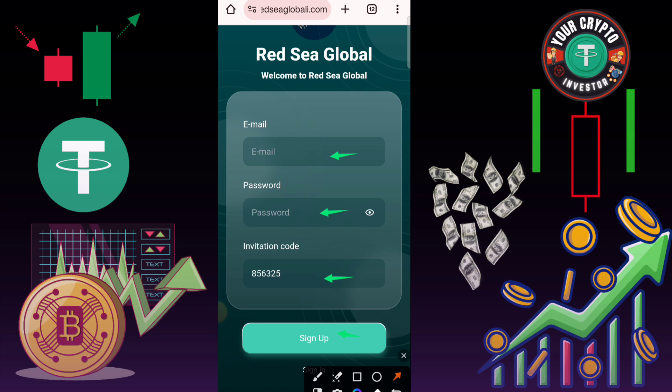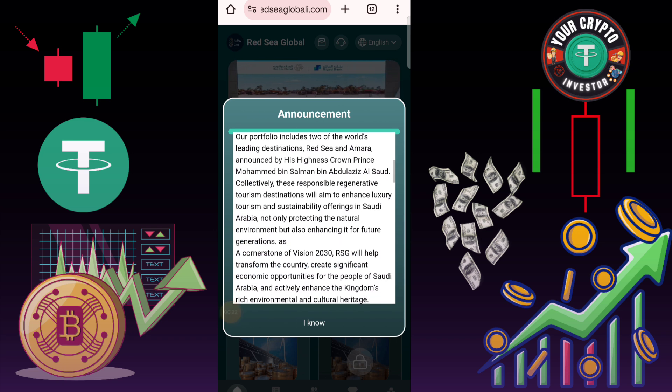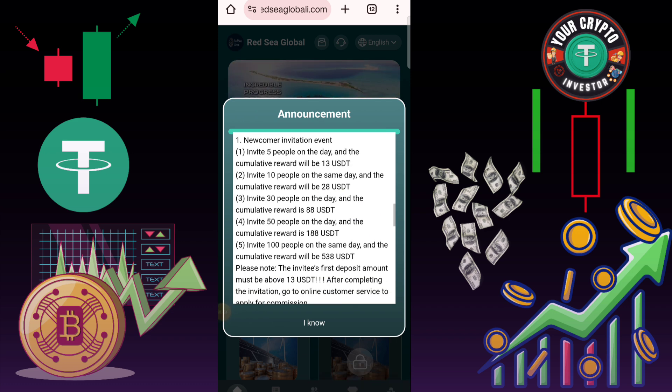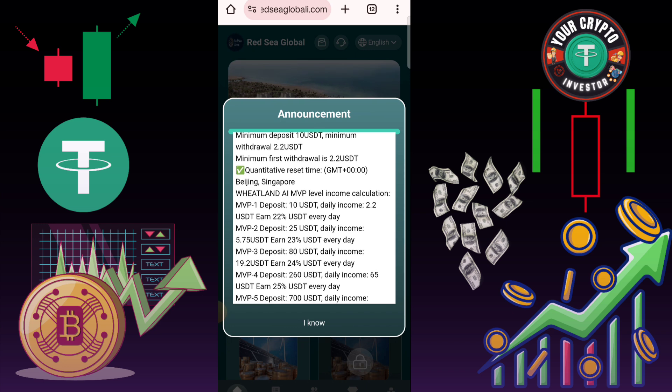Here you can check this type of interface showing on that platform. First of all, you need to complete a 2-day task. First, recharge on this platform — there are many options. Go to TRX TRC20 address, copy the address, then use any wallet for recharge. I am using my Trust Wallet. Paste the address, then enter the amount, then click here to withdraw.